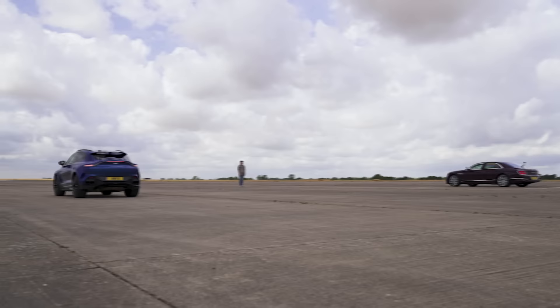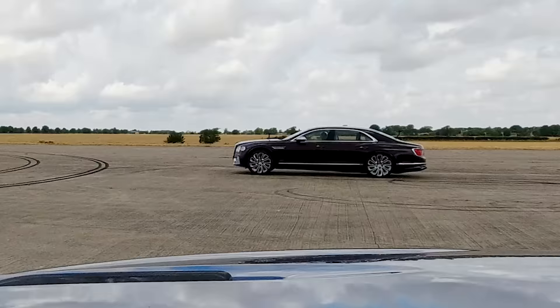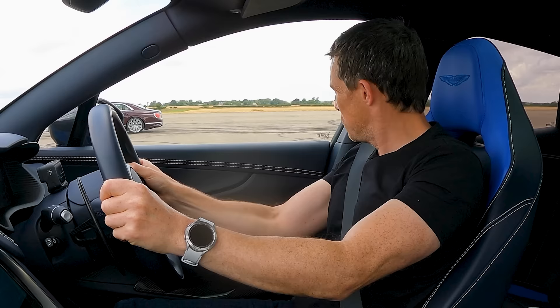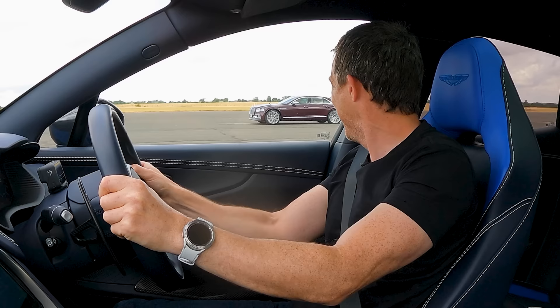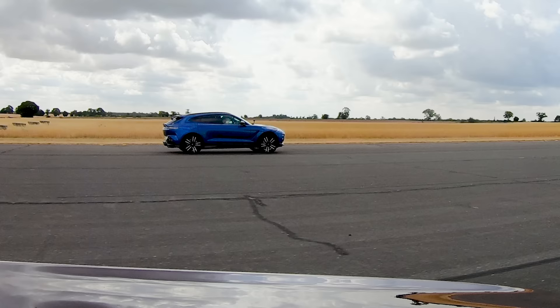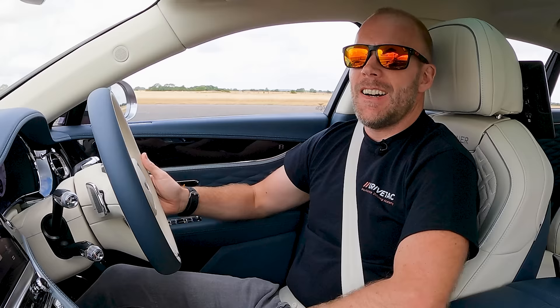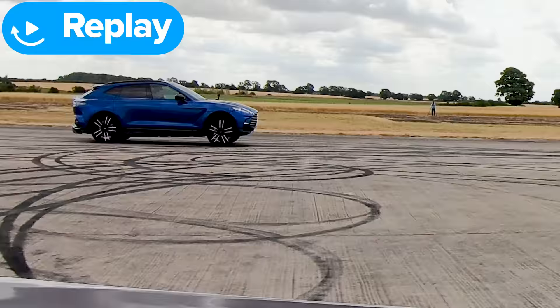Three, two, one — go! The Aston gets a good start and eases past the Bentley to win race one. Sam got a nice start but the DBX just seemed to ease past ever so slightly — it launches so well.